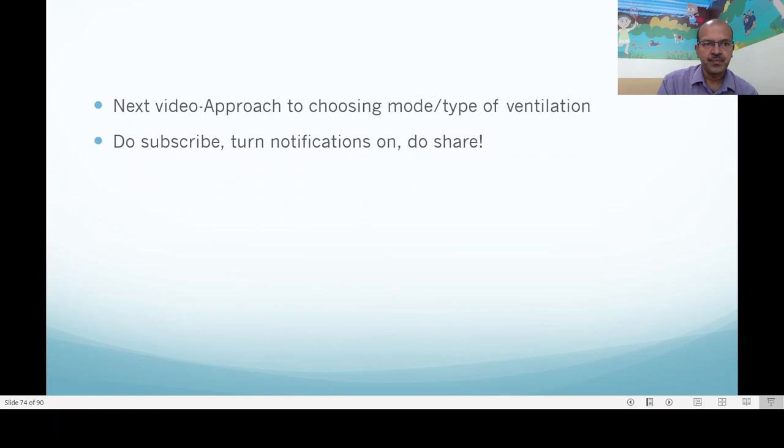In the next video we will discuss the approach to choosing the mode and type of ventilation — including when to consider high flow versus NIPPV versus CPAP in the non-invasive setting, and how we choose ventilator mode for both invasive and non-invasive modes. We have had an overview so far on ventilator settings and modes, both invasive and non-invasive. I hope this series is useful. Please keep notifications on, subscribe if you haven't, and share with your colleagues, nurses, and everyone in your team. Thank you so much for watching.